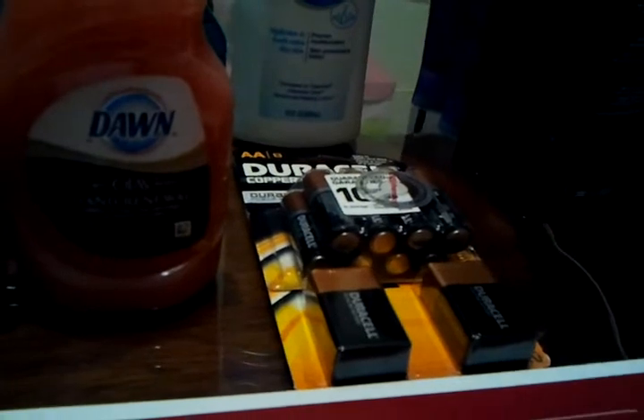For the first transaction, I did two bottles of Tide, six bottles of Dawn detergent, and two packs of Duracell batteries.